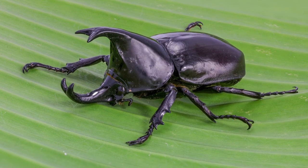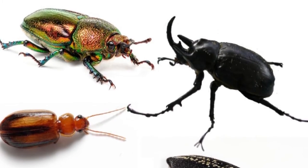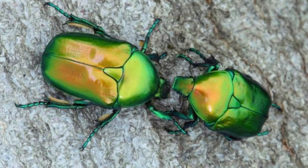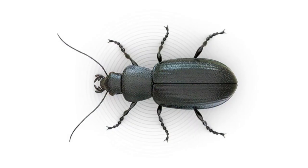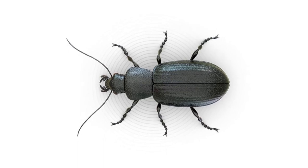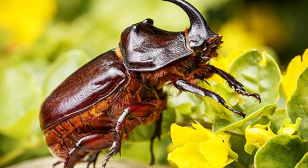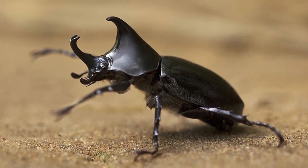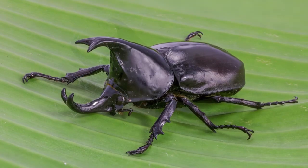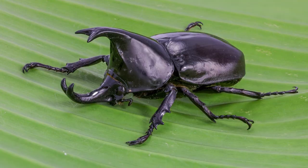What do beetles eat? The materials these insects eat nearly defy listing. Some only eat plant materials, others are scavengers, and some are omnivores. Some restrict themselves to only one type of plant, while others are hunters that prey on other insects, spiders, snails, and earthworms. Others eat dung and carrion, while others eat beetles that eat dung and carrion. Many beetles rely on the presence of fungi in their gut to help them digest their food.